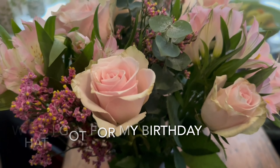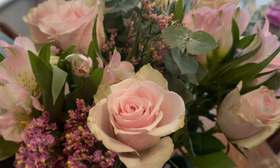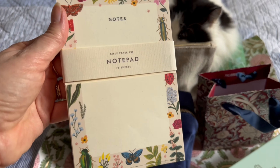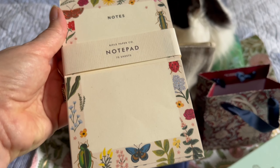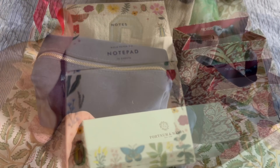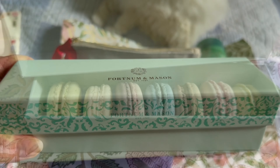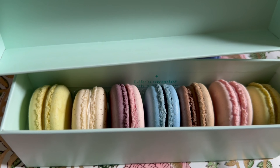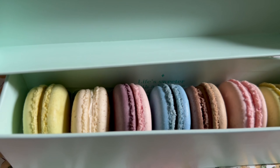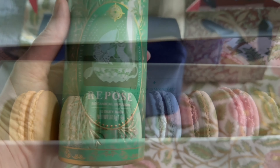So what did I get for my birthday, you guys? First of all these beautiful flowers from my husband. You know I love stationery, so of course I got a little more stationery — a little notepad which I think I'll put in the kitchen. And second, a little box from Fortnum and Mason's. Inside are these beautiful macaroons. I think we might have to have them for our tea. Aren't they stunning? I hope they taste as good as they look.